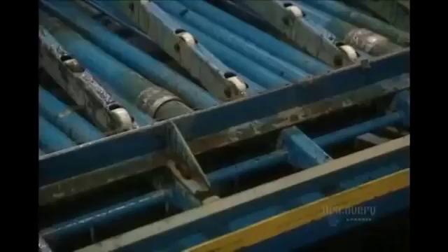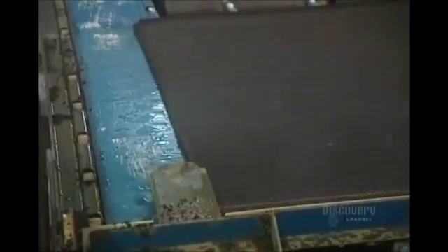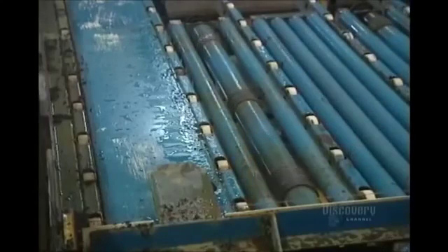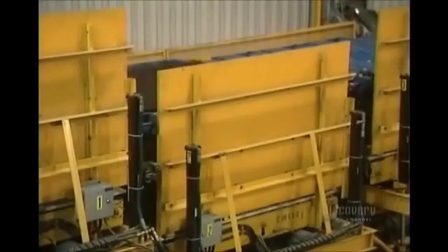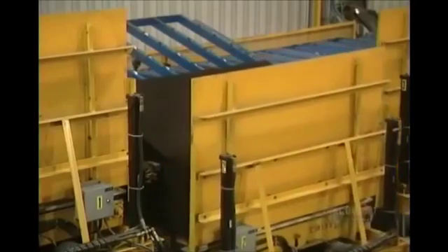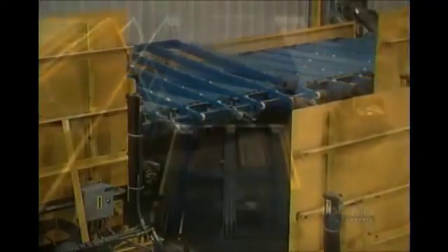This conveyor in the cutting center positions the mat before it's cut. The mat is vibrated to eliminate any surplus water. Each rubber mat is now cut up into three pieces. The cut mats are then stacked into a pile and stored before being shipped.